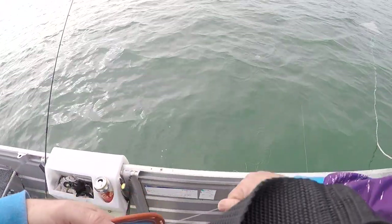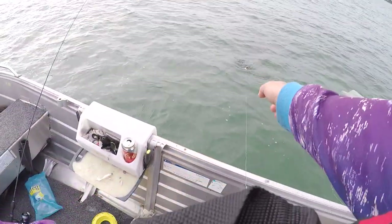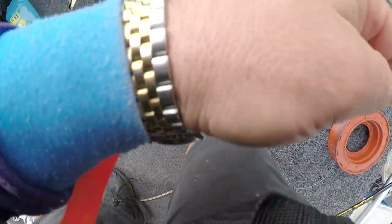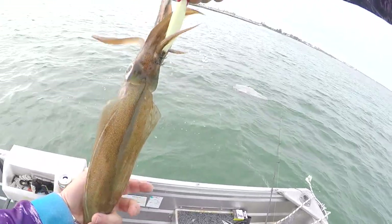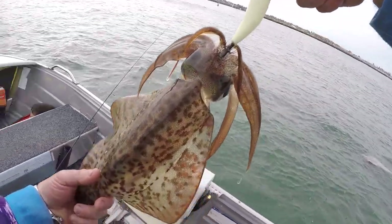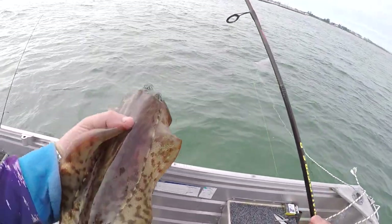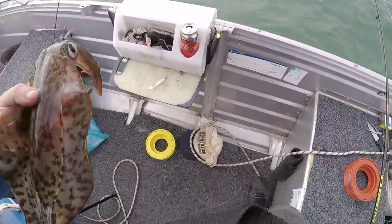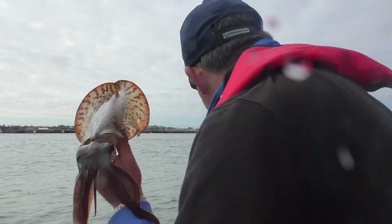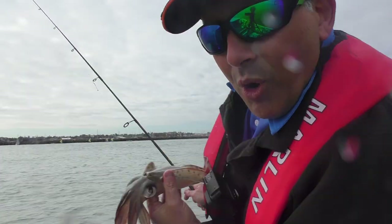Jump out here, let's see how we go. Oh yeah, oh yeah! Just wet the camera — there you go. That didn't take too long. There you go, I caught this one on the white jig.